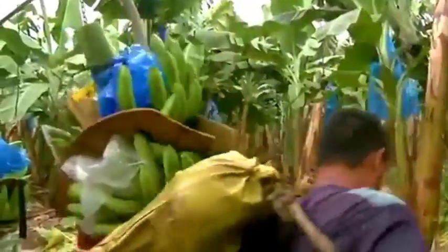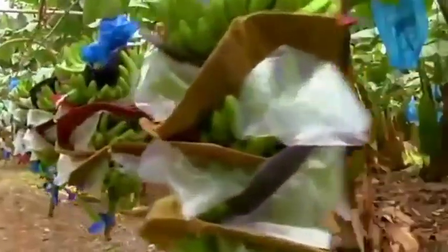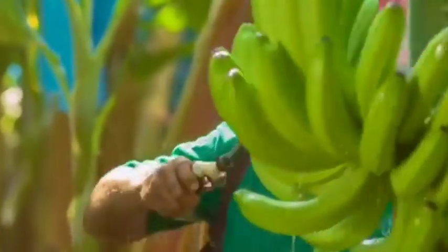Weight and texture control: Precision weighing systems ensure each chip bag contains the correct amount. Some facilities use texture sensors to check the crispness of each batch.